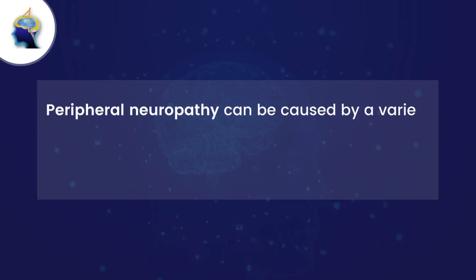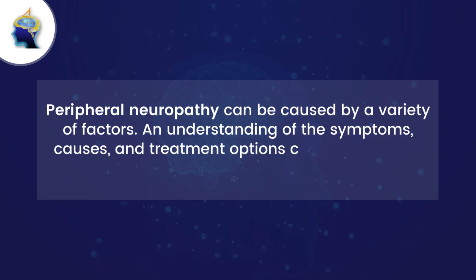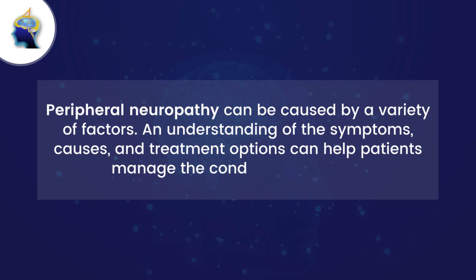Other treatment options include pain relief medications and physiotherapy. Peripheral neuropathy can be caused by a variety of factors; an understanding of the symptoms, causes, and treatment options can help patients manage the condition effectively.